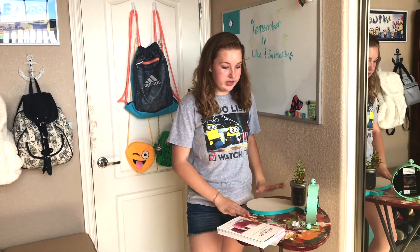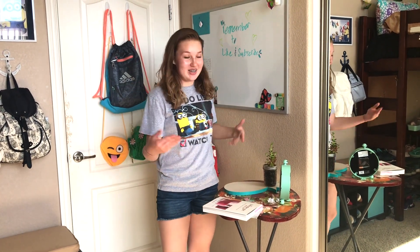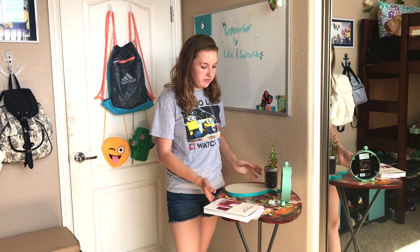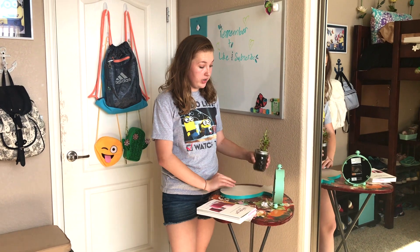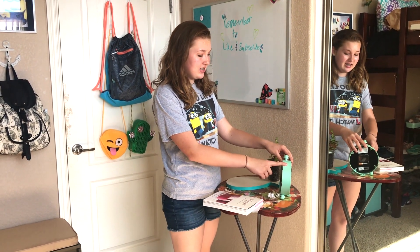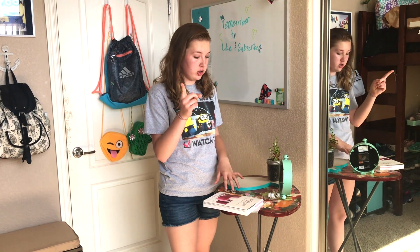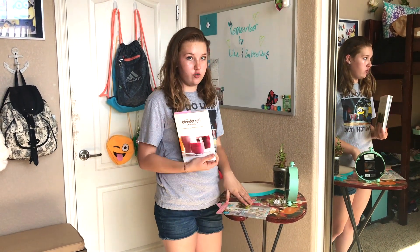Moving on to my little table — you usually see this part in my intros. The table is from Hobby Lobby, this pineapple thing is from Target, and this plant — I'm not sure where it's from but I think it's really cute. This other piece I want to say Hobby Lobby or Target but I'm not sure. Any furniture I find from a website I'll link in the description, and then this book is just from Barnes & Noble because I like to make smoothies.